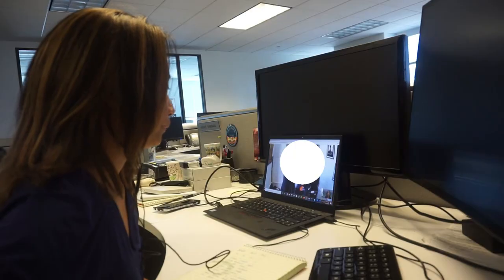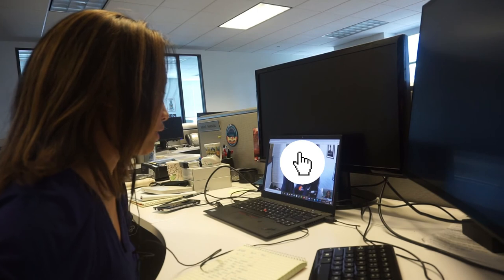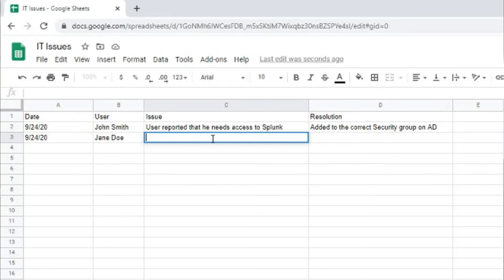We also have a daily scrum meeting where we talk about the stuff we did, issues we resolved, and things we need help with — that also updates my boss on our progress. If your company doesn't have a ticketing system, a scrum board, or daily meetings, a tip I'd give you is to list everything down in a spreadsheet — even a Google Sheet works. On a daily basis, list the important tasks you completed, the user name, the issue they had, and how you resolved it, to show that you are being productive.